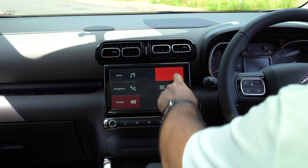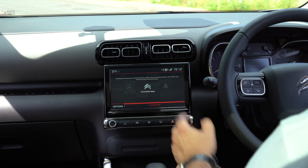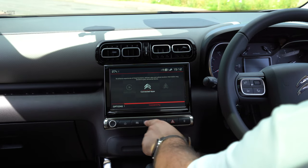Going back to the home screen, we have phone so you can connect your phone up. We then have our applications — this will load up Citroen's connected apps so you can use a Citroen connected app to lock your car, see your driving information, and also access Android Auto and Apple CarPlay.